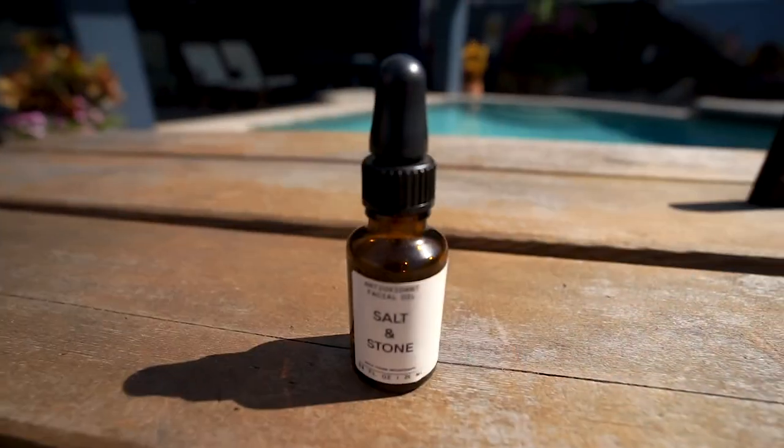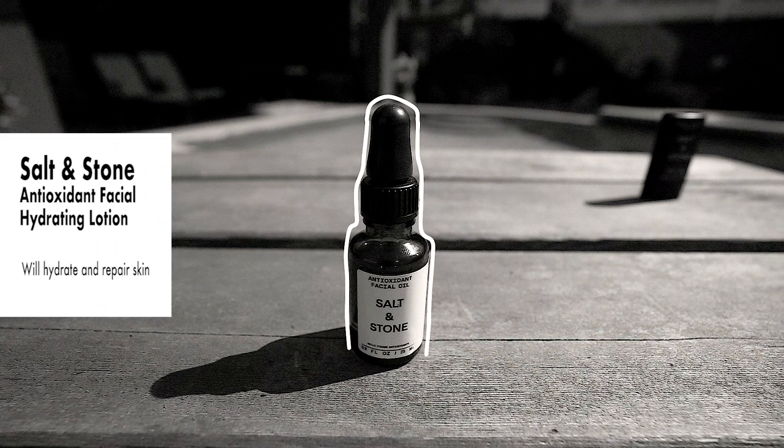And lastly is their antioxidant facial oil. This stuff is awesome. After you spend a long day in the sun, once you've cleaned the zinc off your face, just put a few drops on and spread it all over. It really adds that rehydration back to your skin after being in the sun all day.